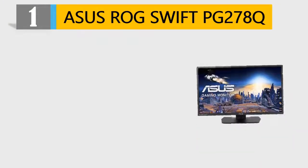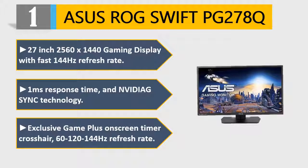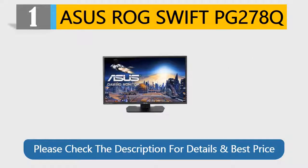Number 1: Asus ROG Swift PG278Q. 27-inch 2560x1440 gaming display with fast 144Hz refresh rate, 1ms response time, and NVIDIA G-Sync technology. Exclusive Game Plus on-screen timer and crosshair. Intuitive 5-way OSD navigation joystick to easily select and adjust your screen. Inputs include DisplayPort and dual USB 3.0 ports. Please check the description for details and best price.